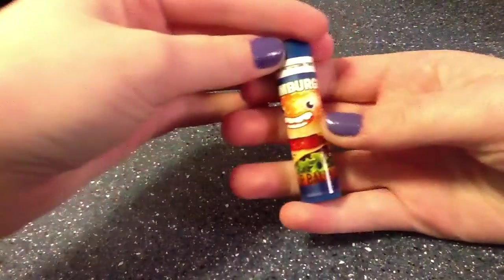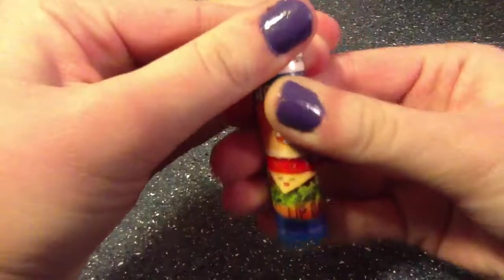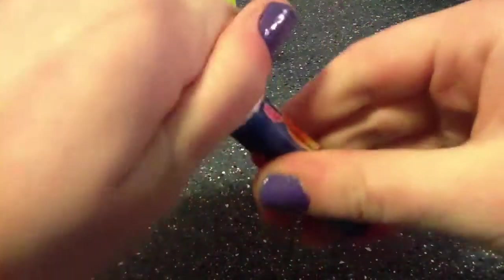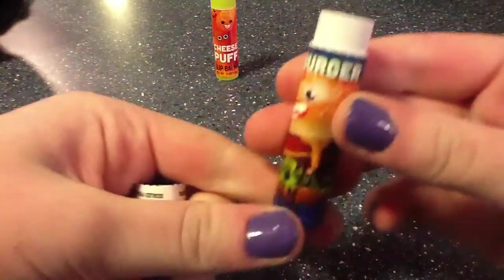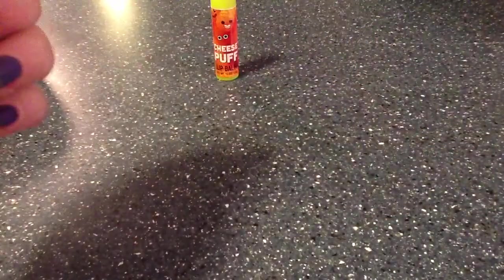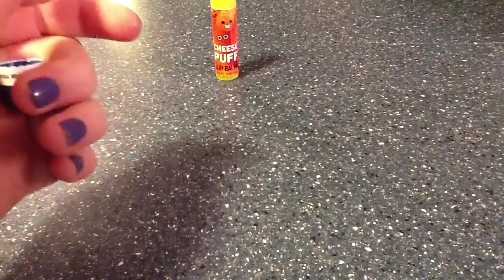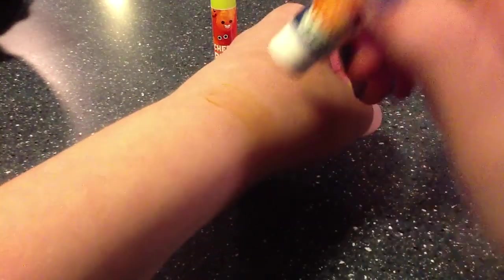Next is the cheeseburger, which I don't know if I really want to smell. Let me break the seal first. Oh, it is brown. Let's smell it — oh, it smells bad. It smells like meat and cheese. Let's test it. Oh my goodness, it comes off brown too. There's cheeseburger.